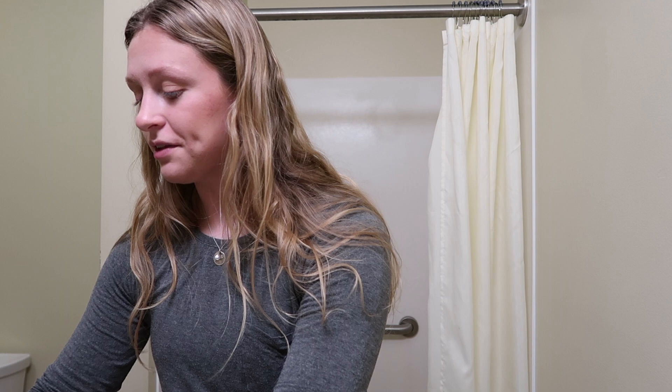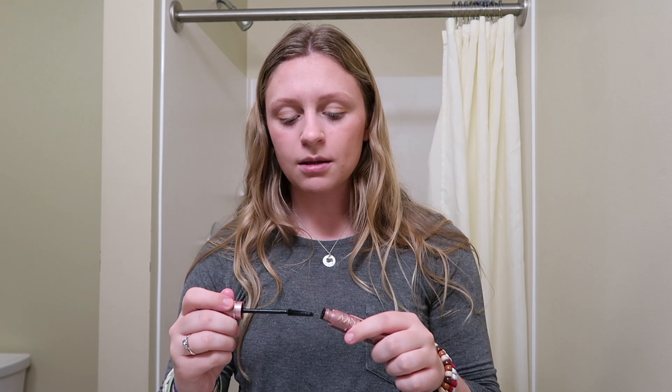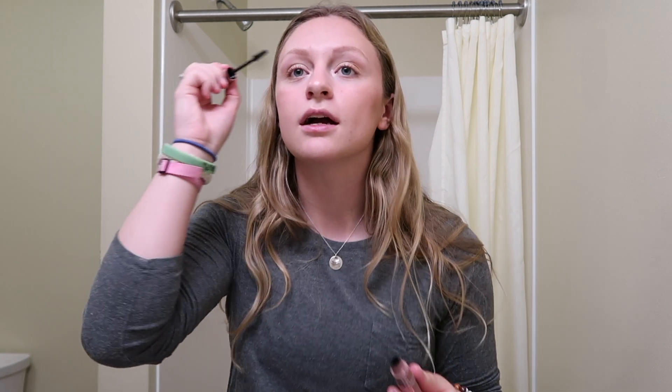Now I'm gonna go in with my favorite mascara of all time — you've probably seen this on TikTok — this is the Maybelline Sky High Mascara. It is honestly the best drugstore mascara.